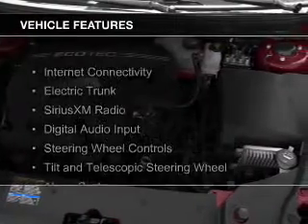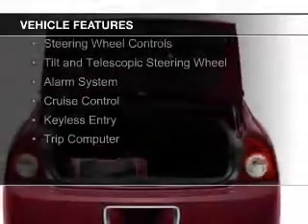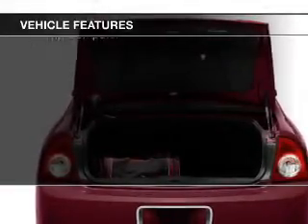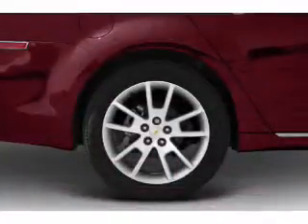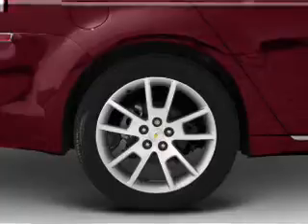The features include internet connectivity, electric trunk, Sirius XM satellite radio, digital audio input, steering wheel controls, a tilt and telescopic steering wheel, an alarm system, cruise control, keyless entry, and a trip computer.